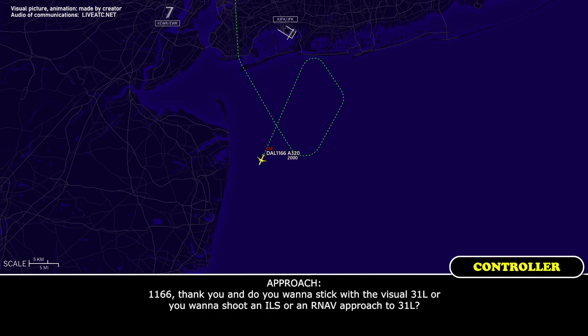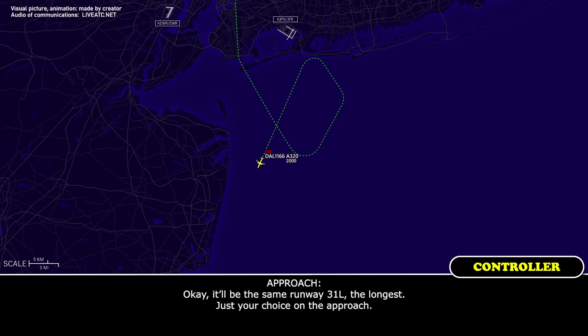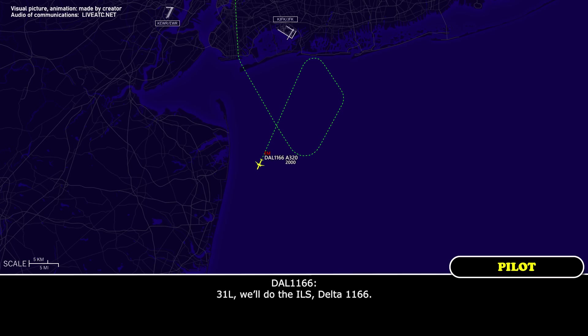Delta 1166, thank you. Do you want to stick with the visual approach runway 31 Left or do you want to shoot an ILS or RNAV approach to 31 Left? Whatever is longer, Delta 1166. It'll be the same runway 31 Left, your choice on the approach. 31 Left, we'll do the ILS, Delta 1166. Thank you, expect the ILS runway 31 Left. Roger, we'll let you know when we're ready.